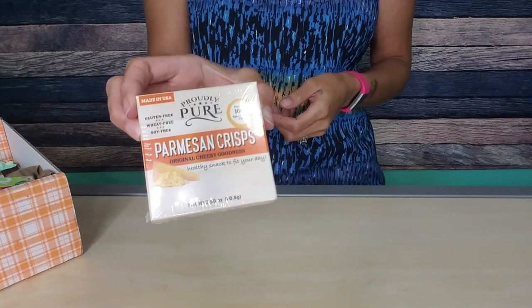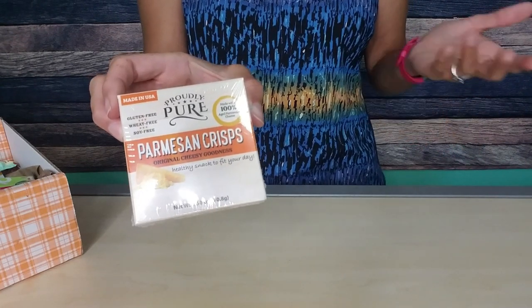Next we have Proudly Pure Parmesan crisps. Looks like another cheese crisp, maybe like a Cello Wisp or a Bunker Hill competitor, but you ain't never going to see me sad about Parmesan cheese crisps. Two servings per container — I'm eating it all. Serving size is four crisps, so these must be large. 110 calories, seven grams total fat, one gram of carb, nine grams of protein. If they are actually this large and have shipped intact, I will be very excited about that.